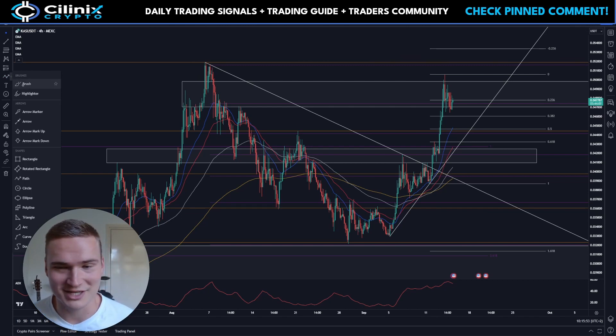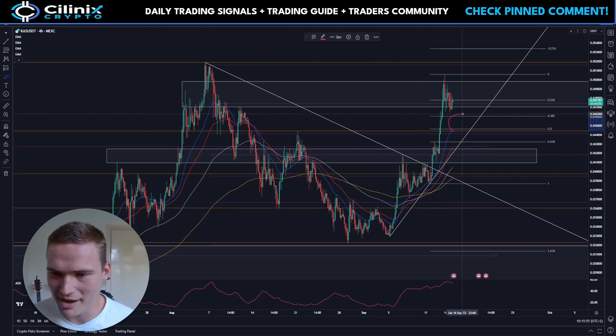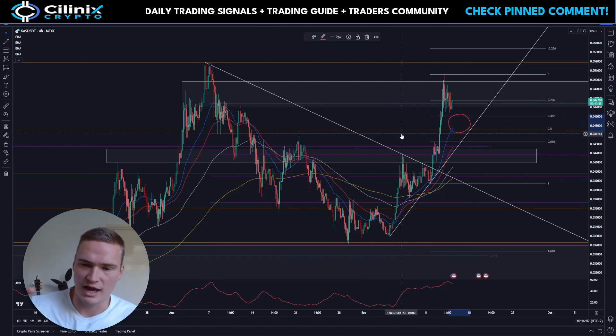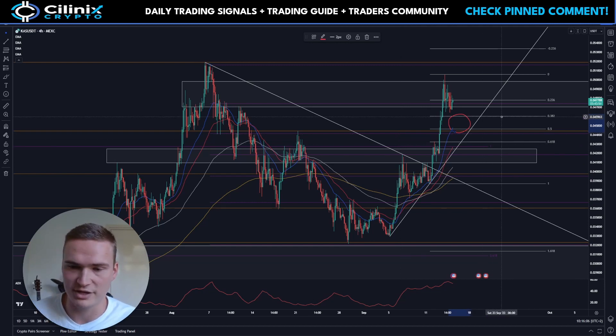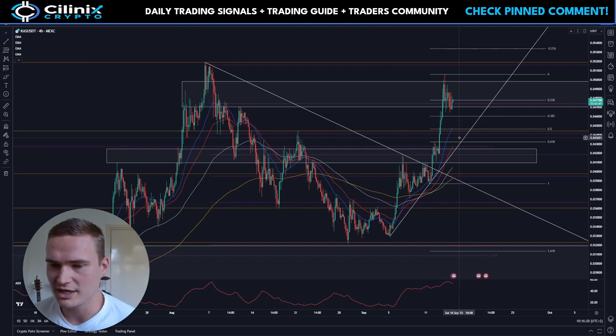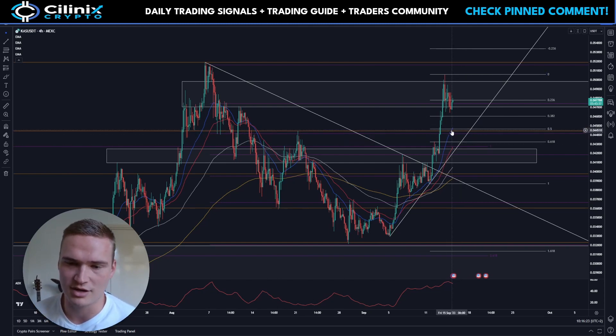What you'll see is that there's a major support level right here between 4.6 and 4.4 cents — you could even say the range is between 4.3 and 4.6 cents, which is a huge support zone. That's an indication of how much support there is. It's basically the whole area between the 0.382 fib and the 0.618 fib, supported by key levels, trend lines, fibs, and EMAs. That's very strong.